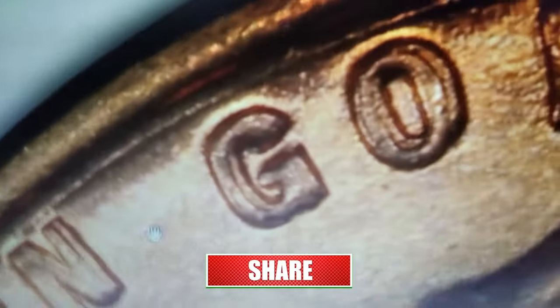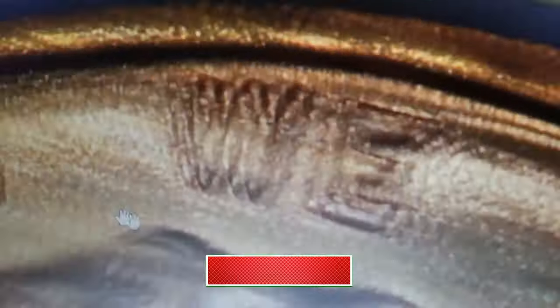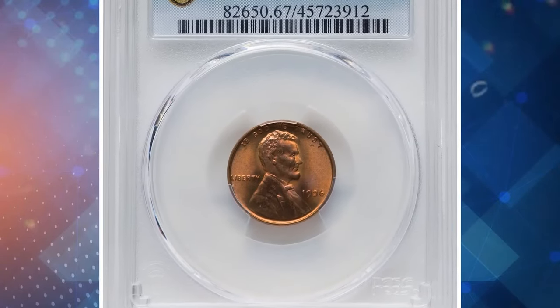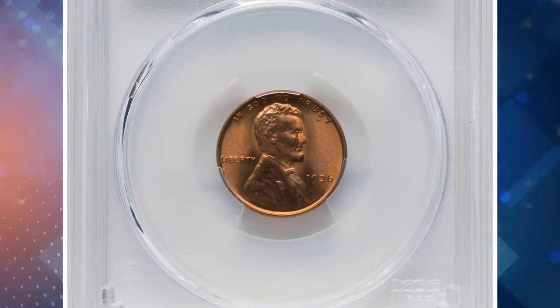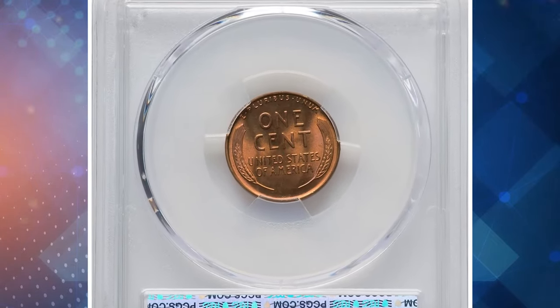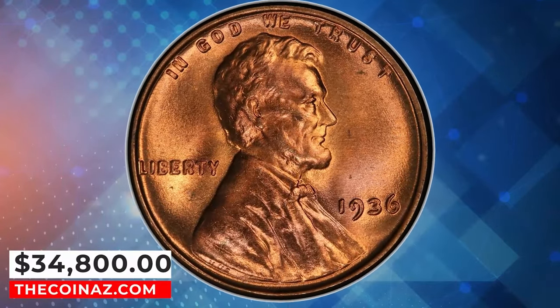The Cherry Picker's Guide highlights this variety as one of three significant doubled dies for 1936, emphasizing its extreme rarity in mint state. This particular coin, graded MS-67 red, showcases sharply detailed design elements, impeccably preserved original red surfaces, vibrant mint luster, and incredible eye appeal. It's no wonder it sold for an impressive $34,800.